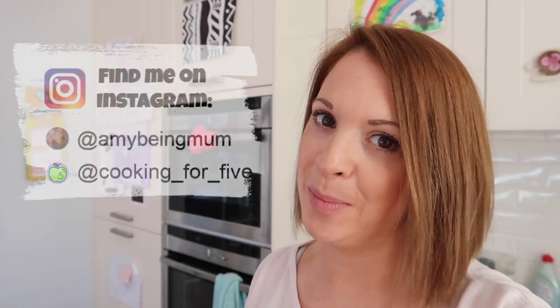Hello and welcome back to my channel. Today I have another grocery haul and meal plan for you so we're going to get straight in. I'm going to show you the things that I bought this week from Asda and I'm going to run through my meal plan with you.